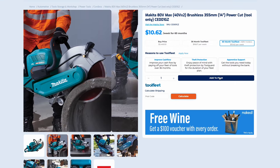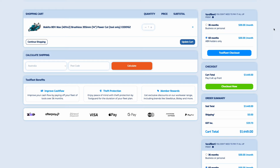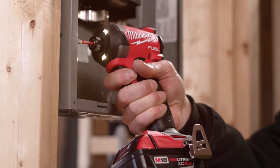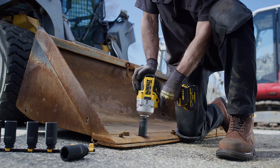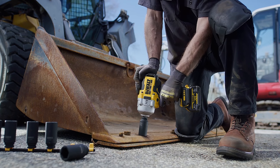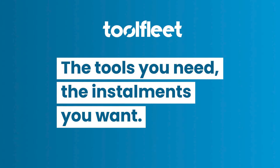Getting started is a breeze. Just hop online, fill out a straightforward application, and voila, you're on your way to powering up your projects with the best tools around. Upgrade your toolkit without the stress. ToolFleet — where tools meet affordability and payments meet ease. Check us out and take the first step towards a smarter way to pay for tools.